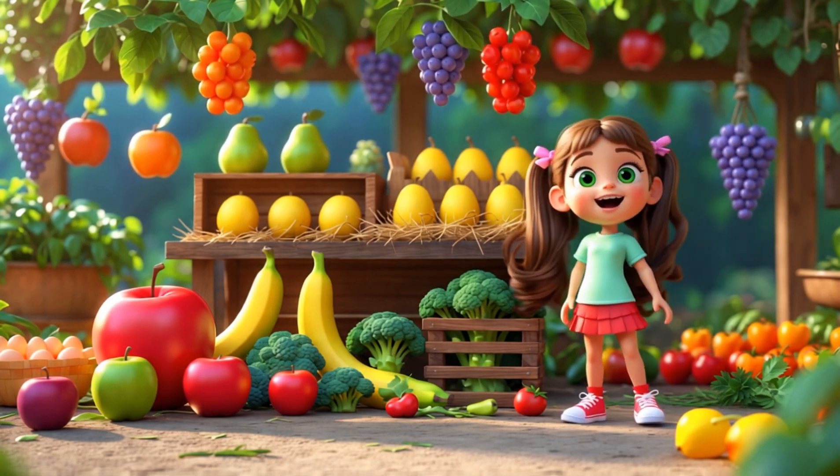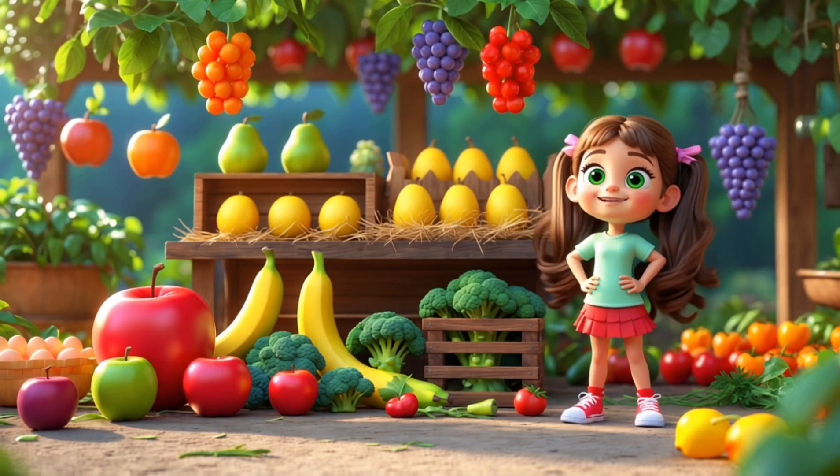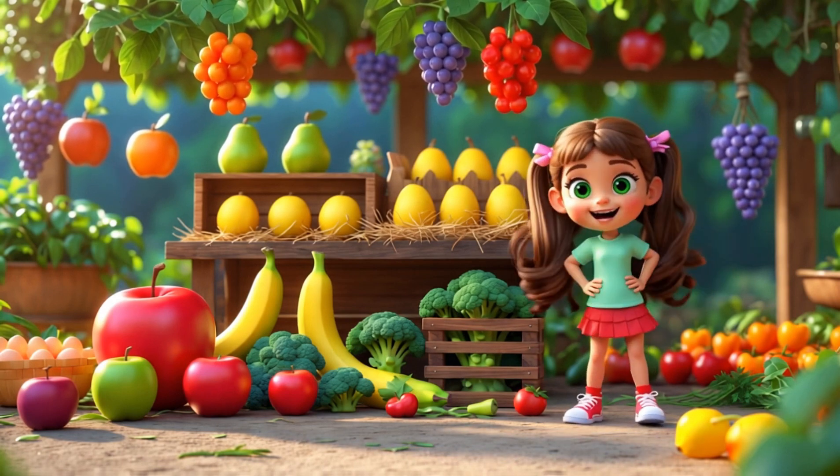Let's count together, come along! With fruits and veggies in our song, from 1 to 10 it's easy and fun, we'll count them all, then we're done!